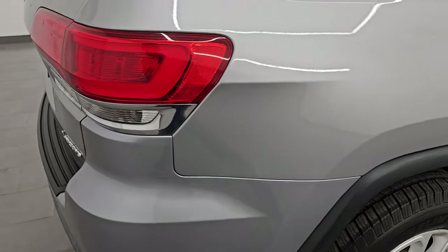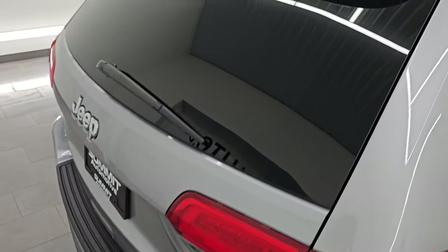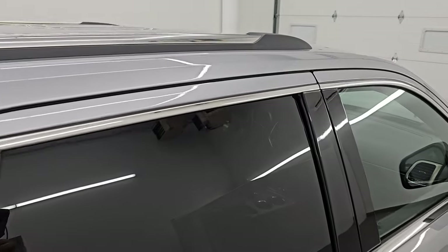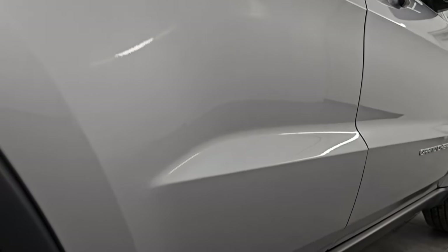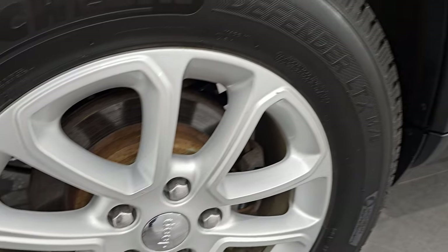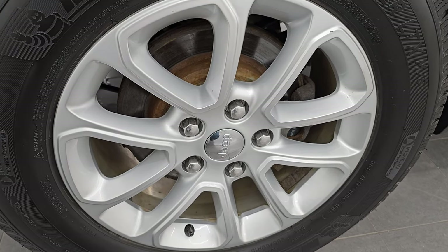Keep in mind this one has 146,000 miles on it, and for the age and miles, this thing's in really, really nice shape. I take these HD videos so if you're far away or just cannot make the trip down but you're still interested in purchasing the vehicle, you can see and hear the vehicle and have confidence in what you're looking at before you even get here — so there are absolutely no surprises and you can make a smart and informed buying decision.